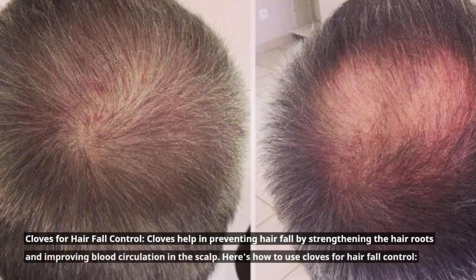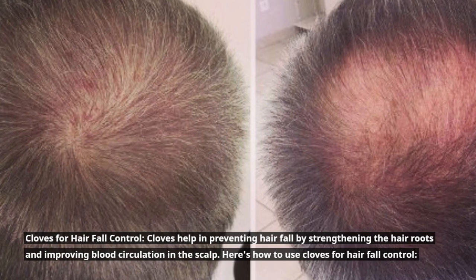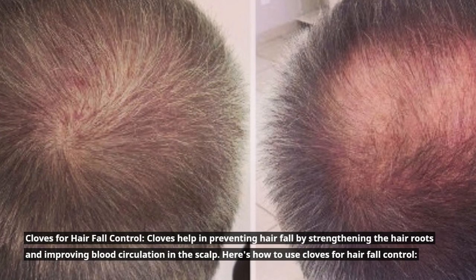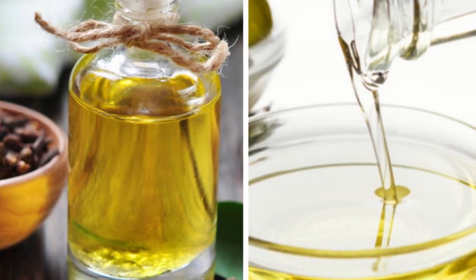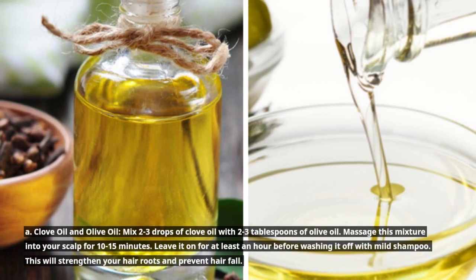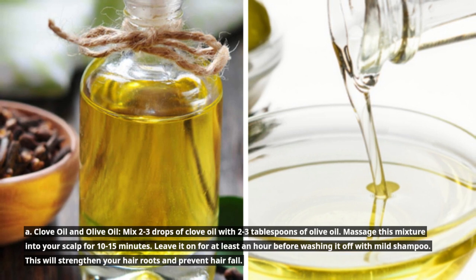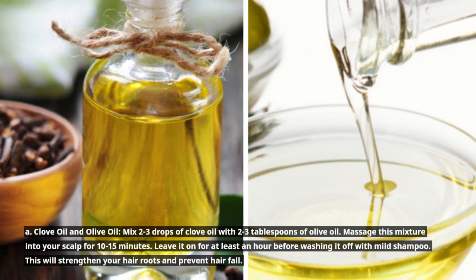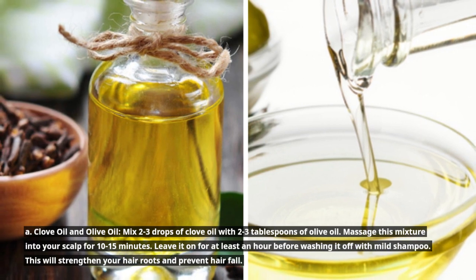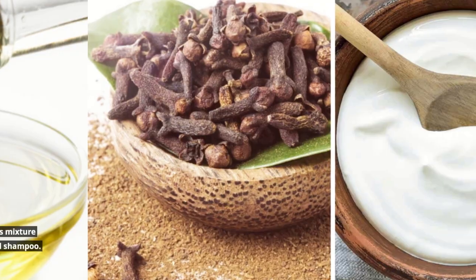Cloves for hair fall control. Cloves help in preventing hair fall by strengthening the hair roots and improving blood circulation in the scalp. Here's how to use cloves for hair fall control. A. Clove oil and olive oil: Mix 2 to 3 drops of clove oil with 2 to 3 tablespoons of olive oil. Massage this mixture into your scalp for 10 to 15 minutes. Leave it on for at least an hour before washing it off with mild shampoo. This will strengthen your hair roots and prevent hair fall.